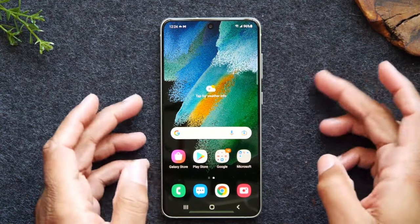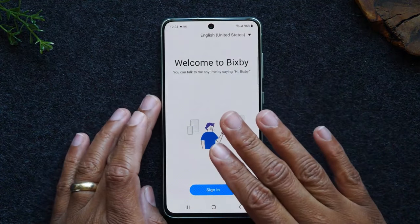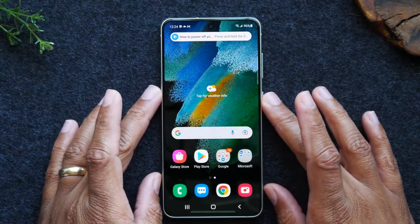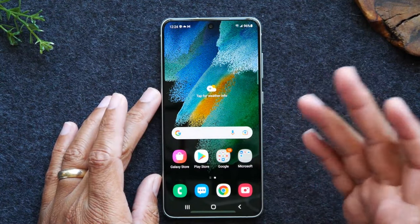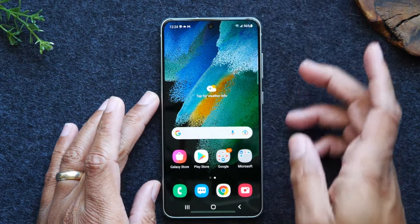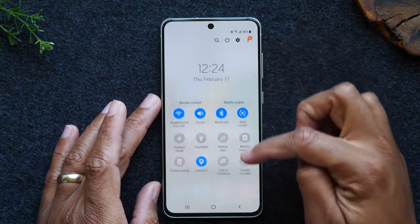The bezels on the sides are pretty thin, which was a big advantage for this phone. With the S23 FE, the problem was that the bezels were just too big, so it's actually funny that this phone looks better than its successor, which very rarely happens.